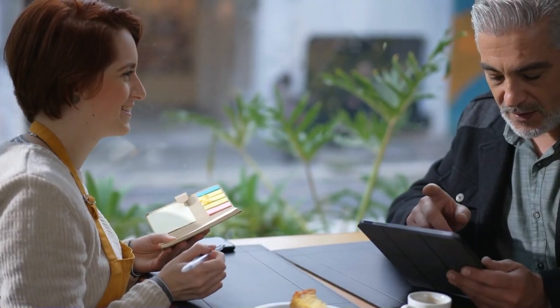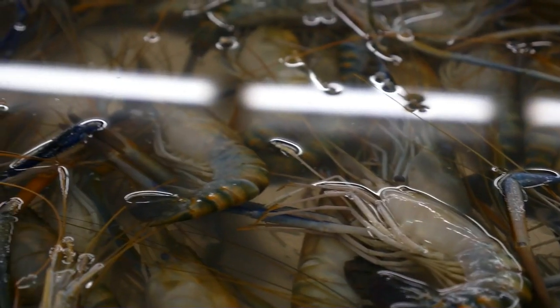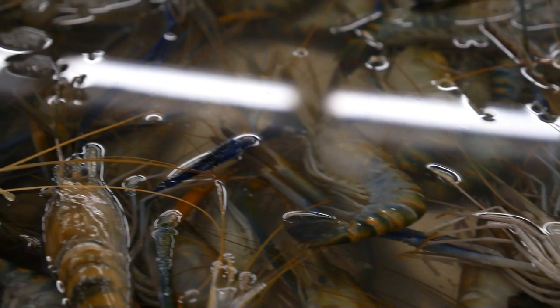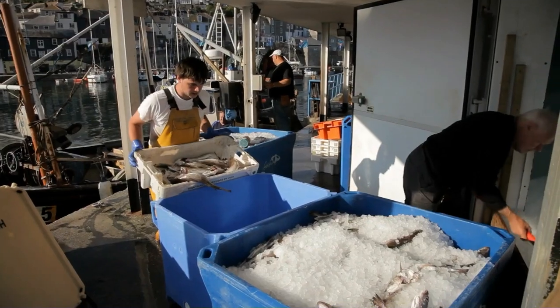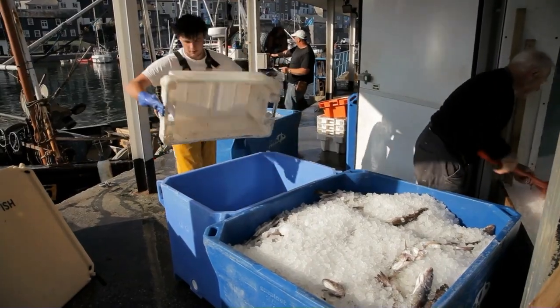I did ask the manager of Kickin' Seafood how fresh their seafood is, and they do have it shipped in daily — it is fresh — and then they have their frozen ones as well. So it's really good to know that the quality is really there.